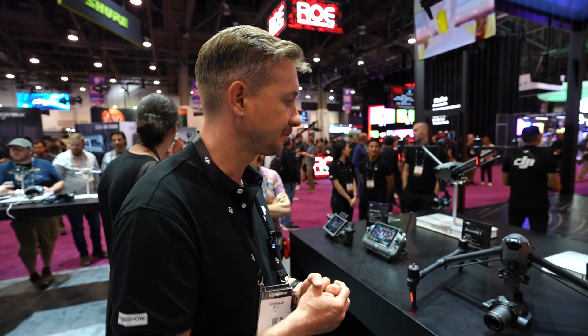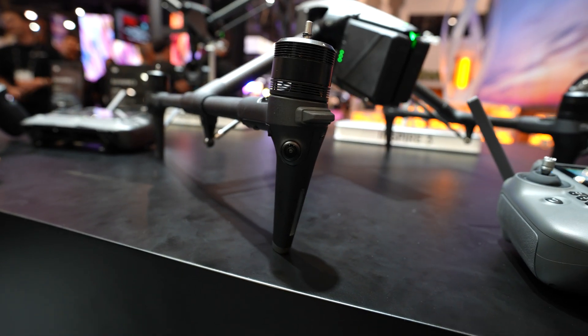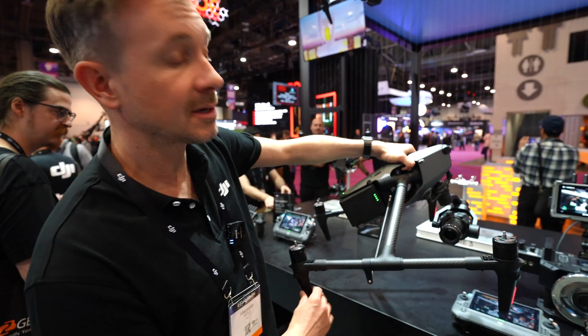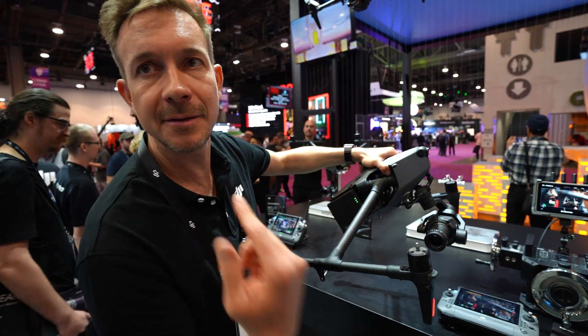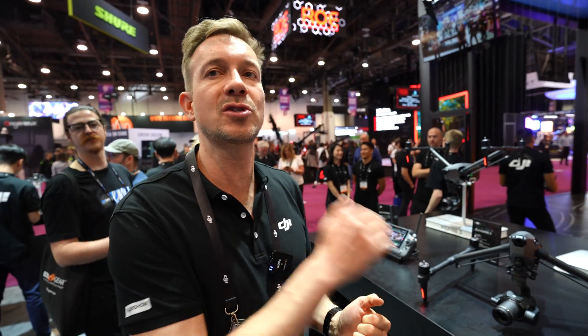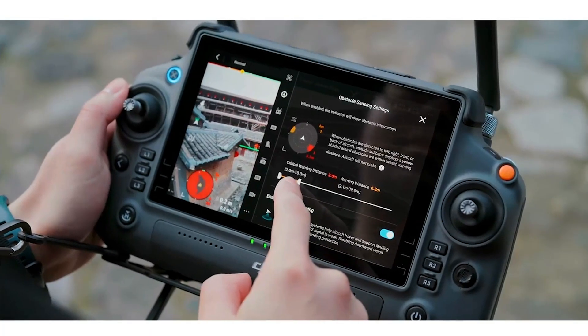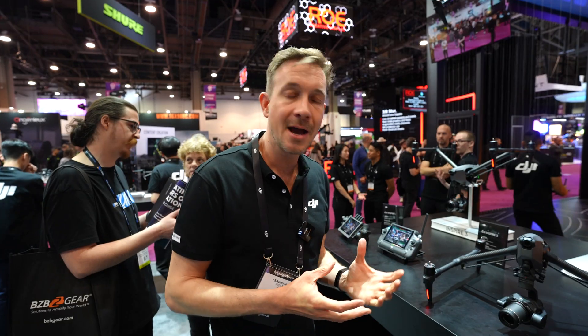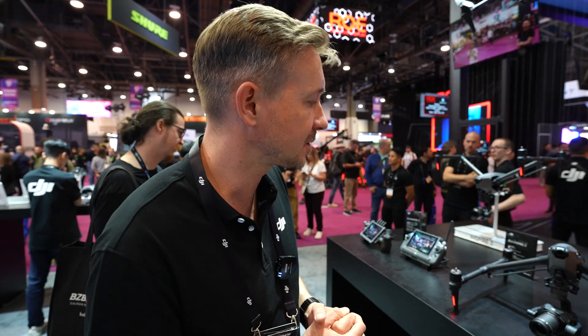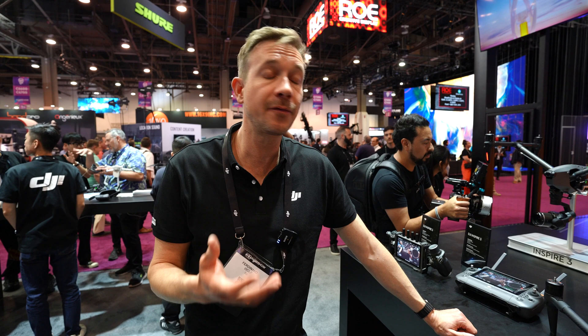This helps extremely to maneuver around objects and fly way closer to get more action-packed shots. There's a 360-degree obstacle avoidance system — the sensors are now integrated at the landing legs, so it's omnidirectional: upwards, downwards, and 360 degrees. You can fully customize the system so that instead of the drone stopping or bypassing an object, you get visual and acoustic warnings that an object is near, which is especially helpful for professional pilots who want to remain in full control — essentially like a park assist on your car.